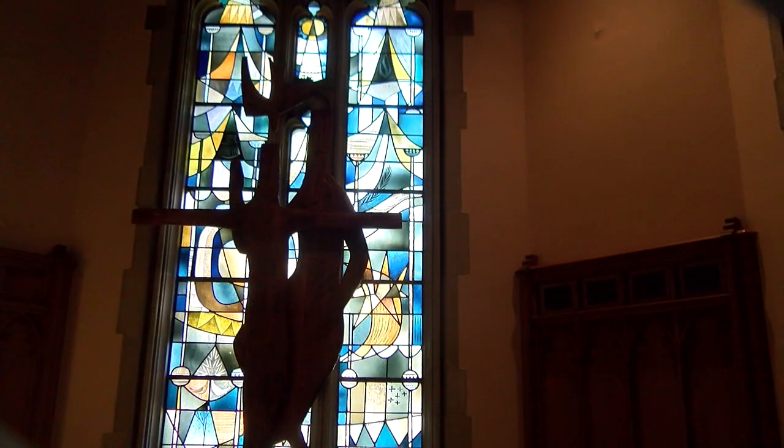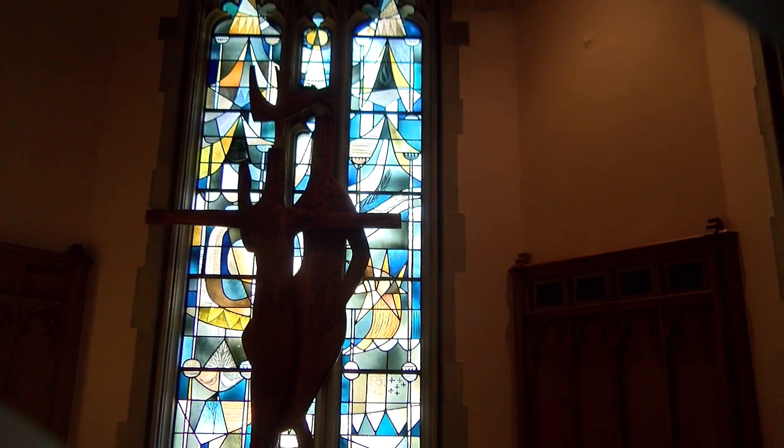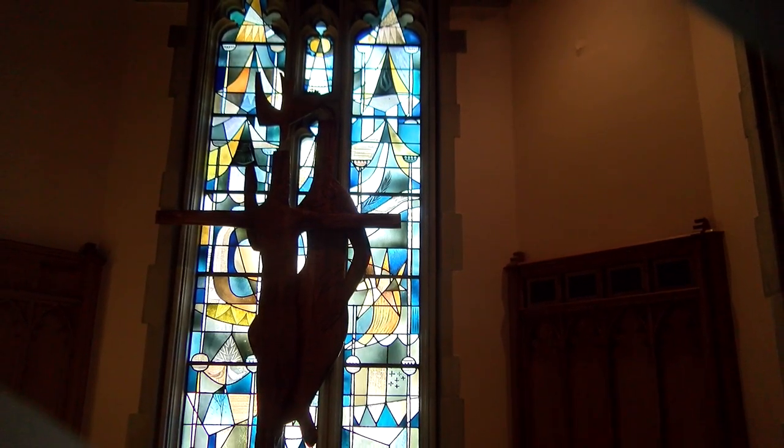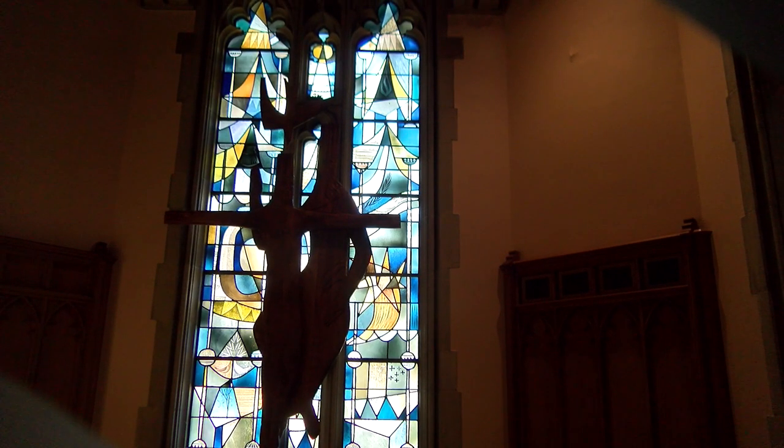Behind the carving is the Te Deum window. This window reminds us of the goal and purpose for which God sent His Son, for which Jesus sent His Apostles, and for which the Holy Spirit continues to send pastors, deaconesses, missionaries, and other believers into the world. That goal is to share the Gospel.